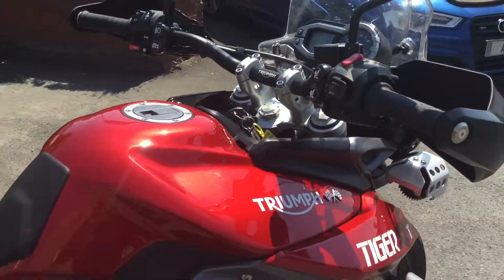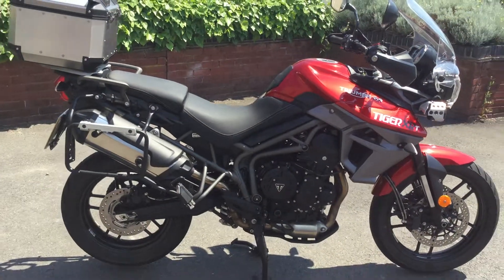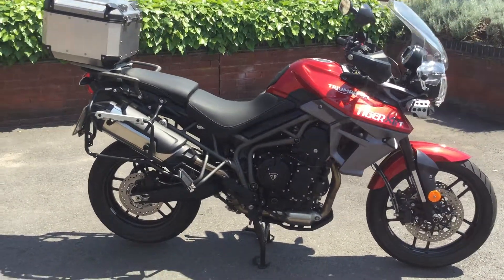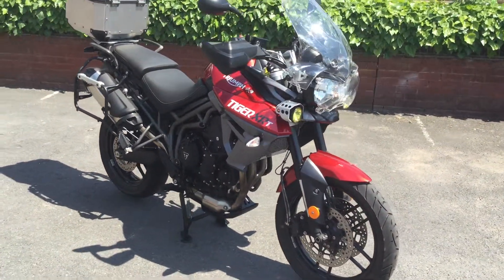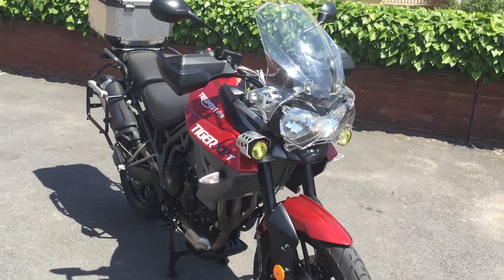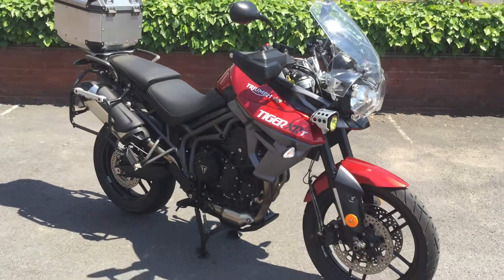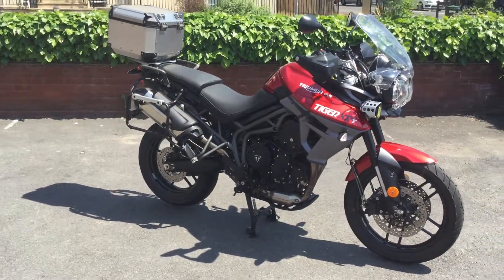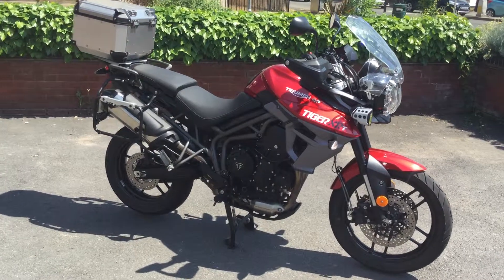It's a great adventure bike — I love the Tiger 800, I really do. It looks great in cranberry red. Just around to the front of the bike now, you can see the auxiliary lamps and it's also got the headlamp protector fitted to it as well. So give us a call if you're interested, or inquire through the website. Cheltenham Triumph.